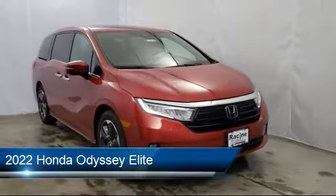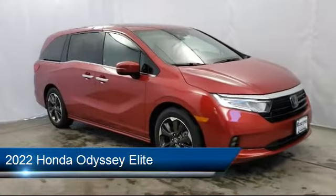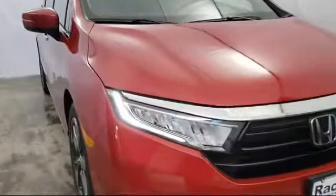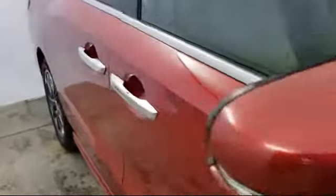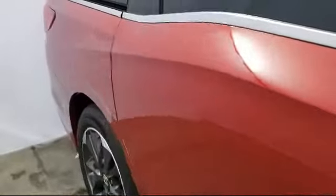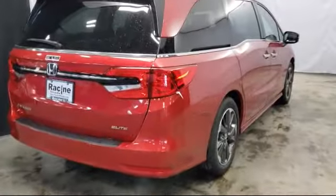It comes equipped with heated front seats, cross-traffic alert, blind spot monitor, power outside mirrors, hard disk drive with media storage, leather seating, navigation, rear spoiler, steering wheel controls, and a leather-wrapped steering wheel.